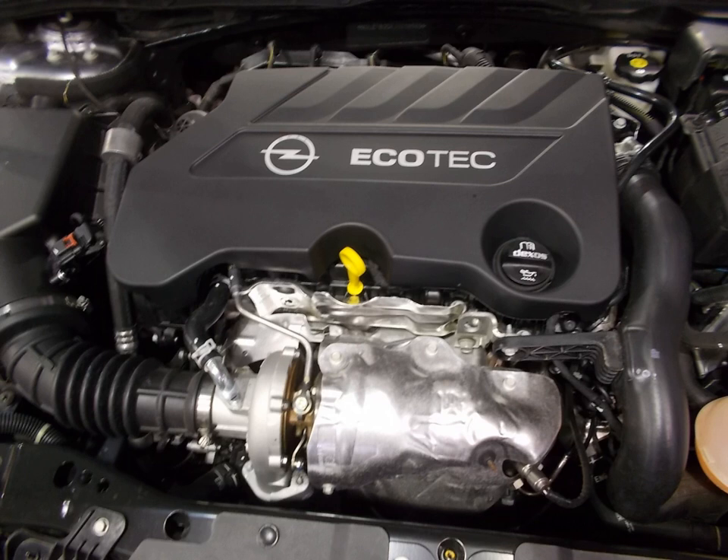Optimized main bearing journal diameter, roller cam followers, and PVD-coated piston rings reduce friction. Starting in 2013, the engine began to replace the turbocharged 1.6L and 1.8L Family II EcoTech engines in Opel cars, and in 2014–2015 it replaced the naturally aspirated 1.6L and 1.8L Family 1 engines in Chevrolet cars.